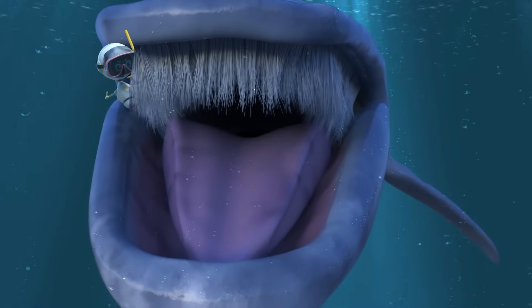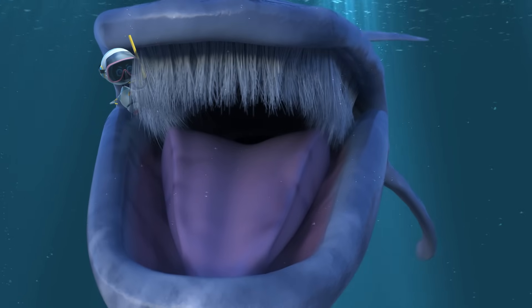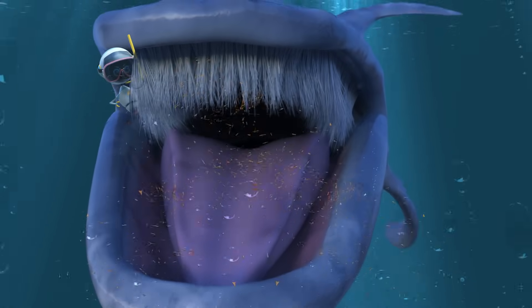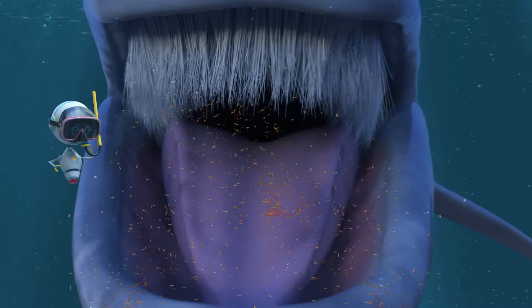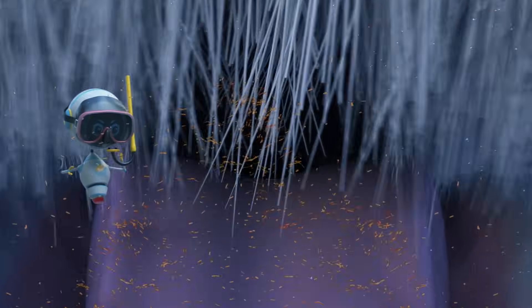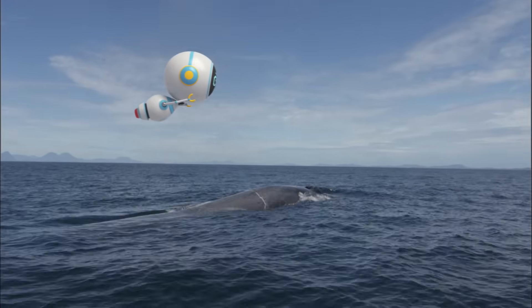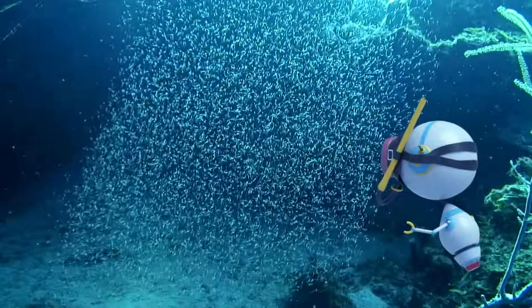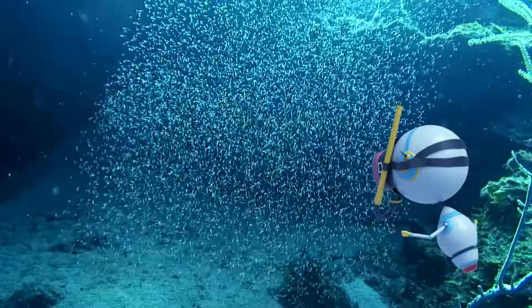Instead of teeth, blue whales use baleen to catch their food. The whale sucks in a huge volume of water and shrimp-like krill into its mouth, and then uses its huge tongue to push the water through hundreds of baleen plates. The krill are trapped and swallowed, and the water is released back into the ocean. The whale will trap and eat up to 40 million krill each day.